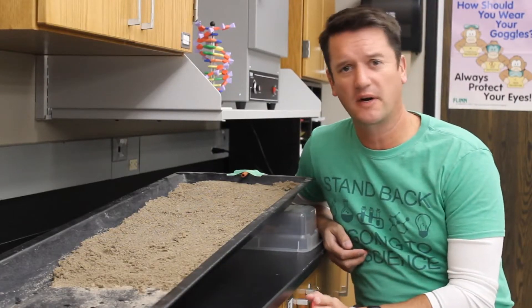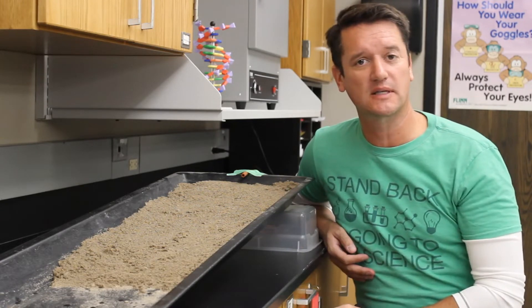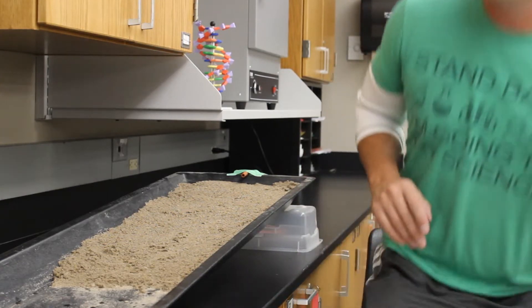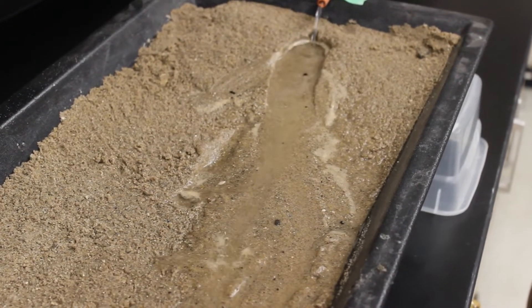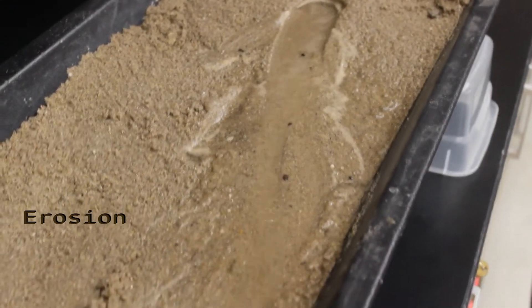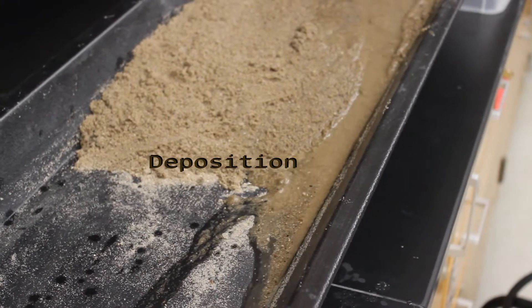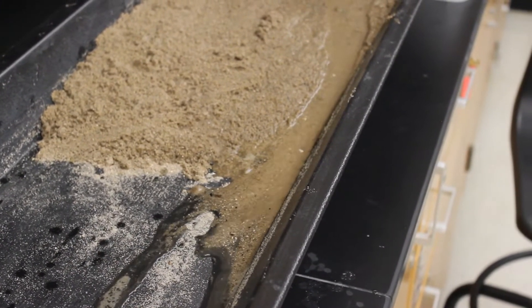We've seen what happens at the Mississippi River and on Duck Creek as the current goes by — it can take some of those particles with it. I've got a stream table here which will show us this in a much smaller, controlled system. As the water moves down the table, it's taking some of the sand with it. We call that erosion — it's changing the landscape as the water moves. Once we get to the bottom, you can see that the sand is actually being deposited in little areas at the bottom, like a lake or ocean, and it actually spreads out and creates a kind of delta at the bottom of the stream table.